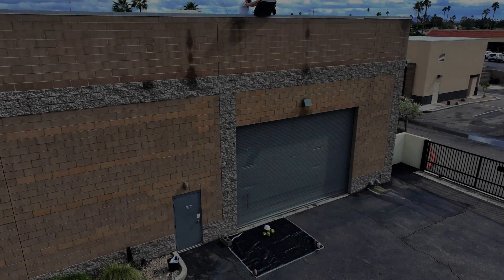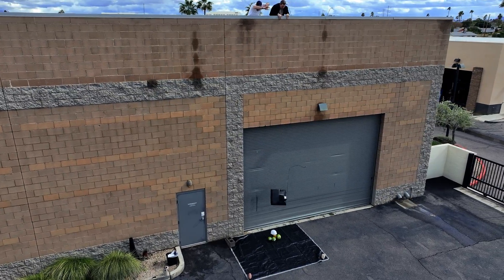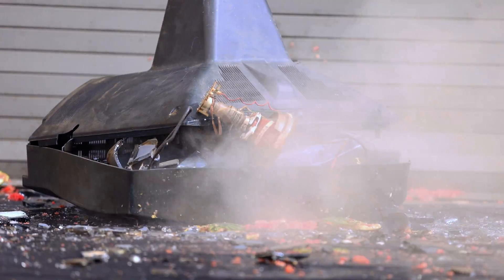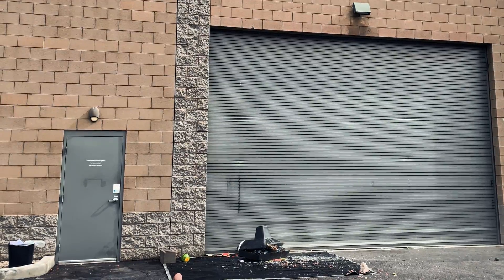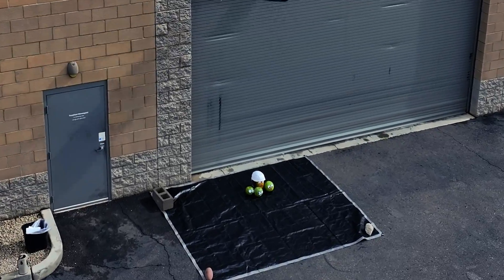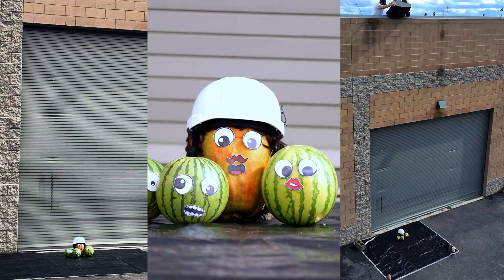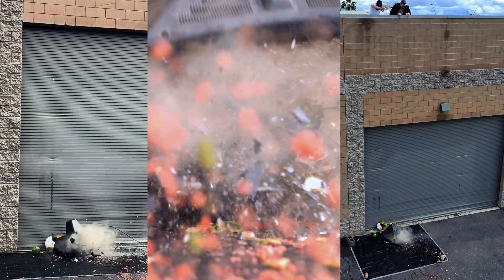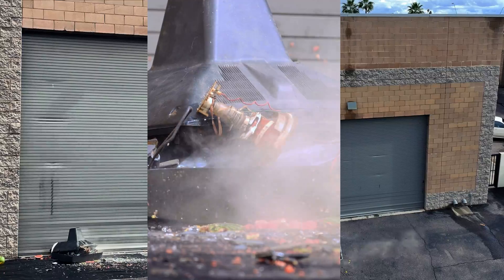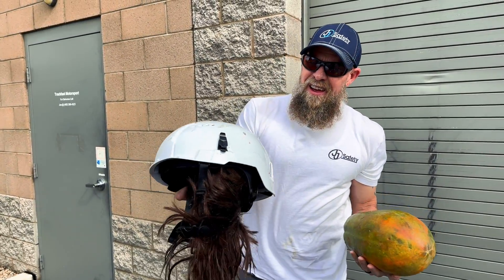Three, two, one! Type 2, Class C hard hat.